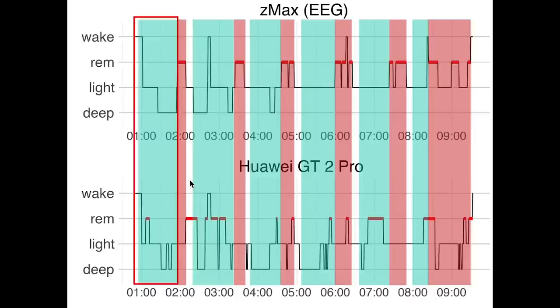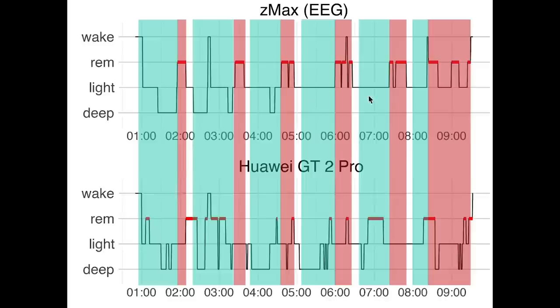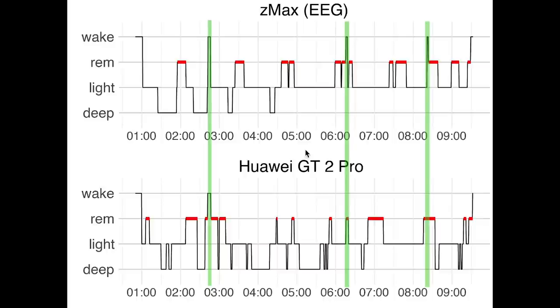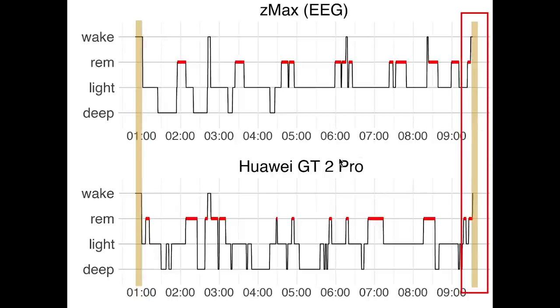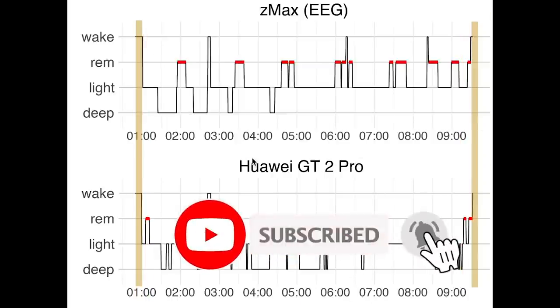To see the sleep cycles I added non-REM sleep in blue and again marked REM sleep in red. Each sleep cycle starts with a combination of deep sleep and light sleep together called non-REM and they always end in REM. Looking at this night of data I would say it's difficult to pick up on the sleep cycles just looking at the GT2 Pro. Looking at the times I woke up during the night, marked here in green, the GT2 Pro performed ok. It picked up on the longer awakening but not the two shorter ones. The shorter awakenings were actually detected as REM sleep by the GT2 Pro. When it comes to sleep start and sleep end, the GT2 Pro performs very well — it was very accurate at detecting sleep onset and the moment I woke up.